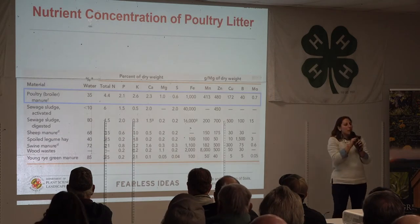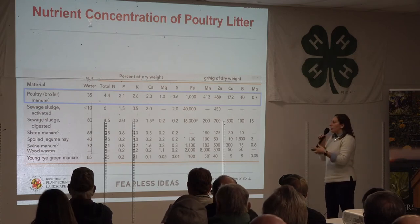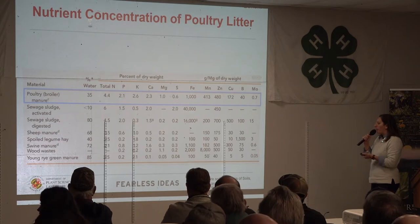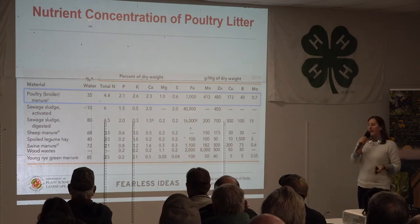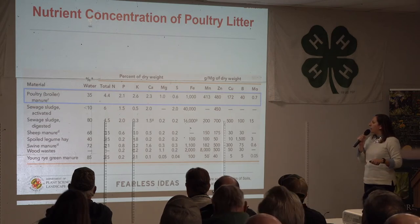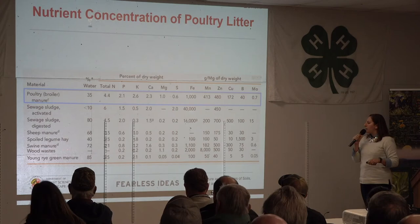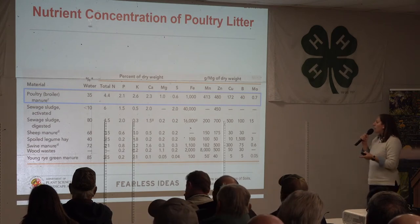I want to break it down and compare poultry litter to some other available amendments. I took this table right from my soils textbook, so the numbers might not be perfect, but they make the point. On the table we've got poultry manure up top — I have a blue bar so everyone can pay attention to it — and we'll compare down to sewage sludge, sheep manure, legume hay, swine manure, and even some green manure from tilling under cover crops. Let's go through this column by column.